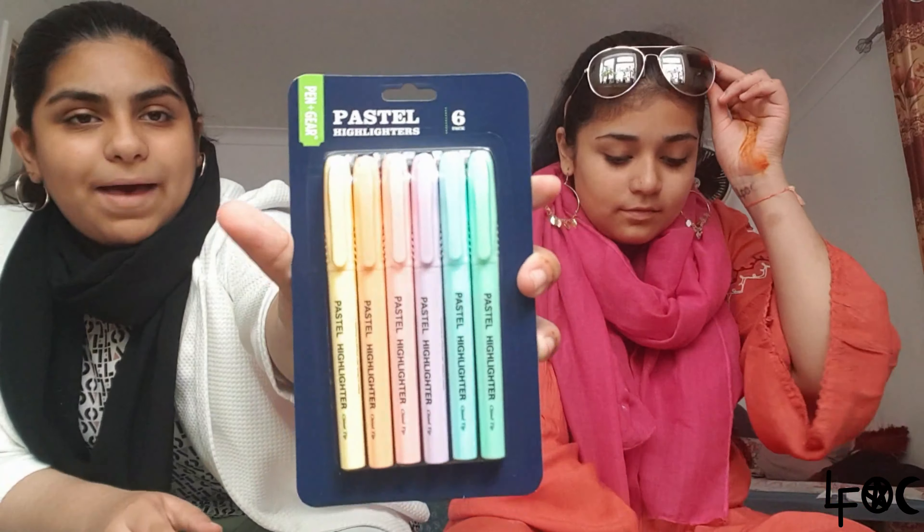What I got from Asda was these pastel highlighters — they're thick ones, like four for a pound fifty. They were really worth it. Look at the lovely pastel colors — they're very lovely.